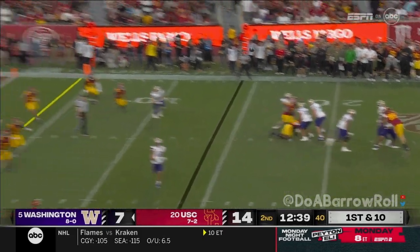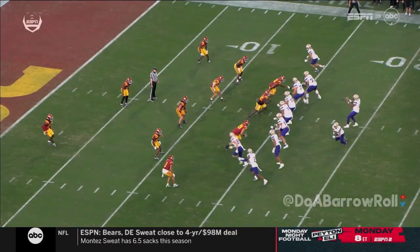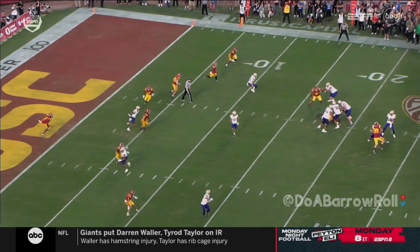Huskies in the red zone. Penix pump fakes, now launches to the end zone — oh yeah. And when he comes up, it's exactly what you want. Watch this — the defender reacts to the pump fake, so watch what happens behind him.